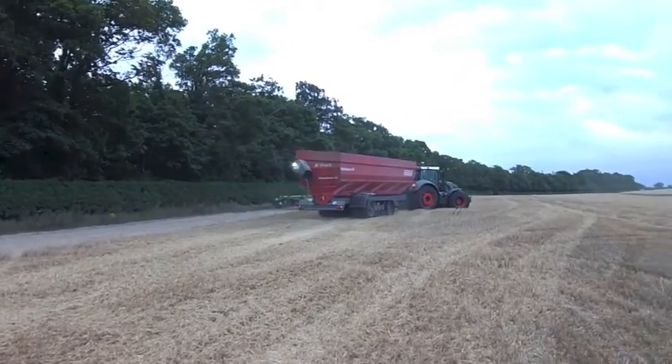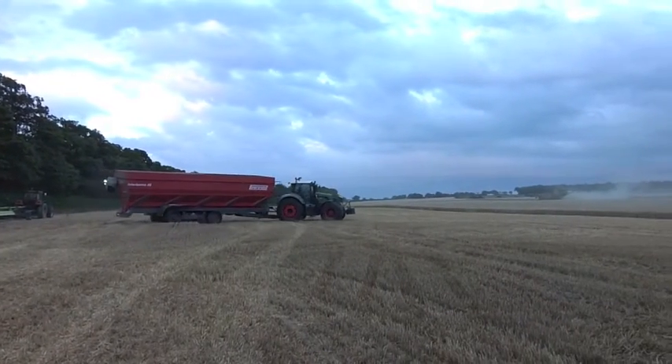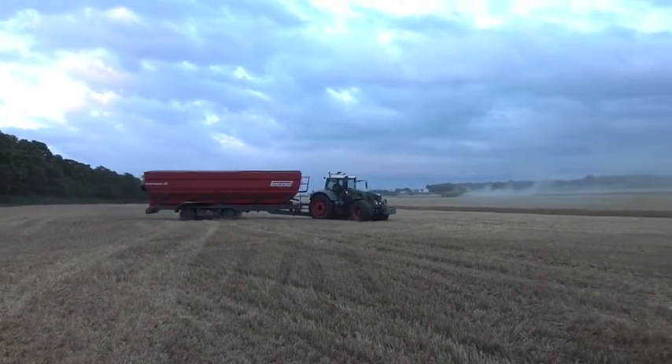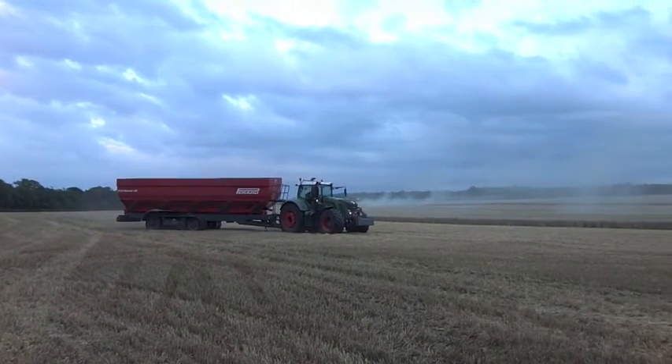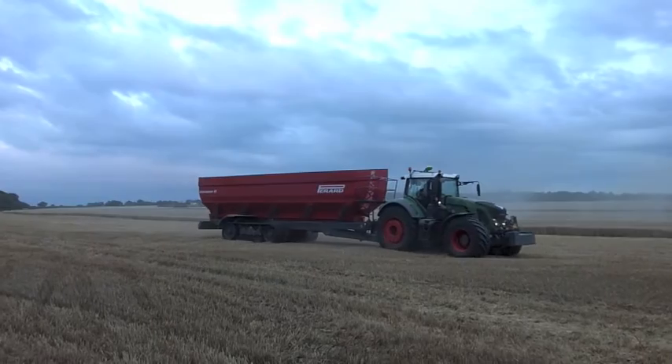Chaser bins are something of a Marmite subject — you either love them or can't stand them. But there's no doubt that for large-scale farms with long distances to travel that can make use of trucks, the £94,000 investment is well worth it.